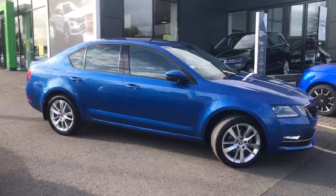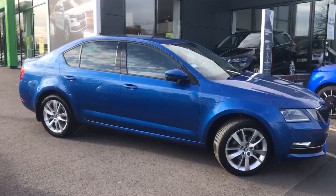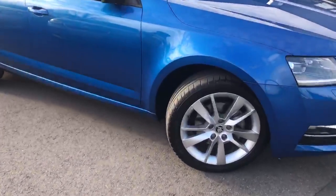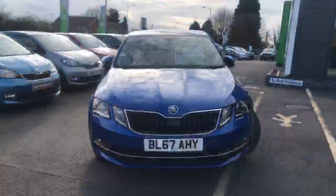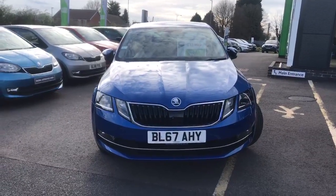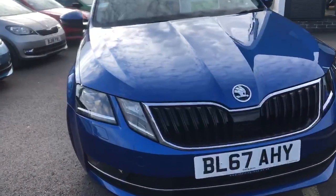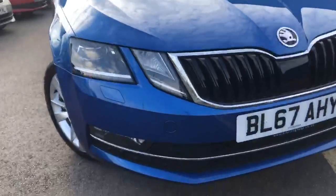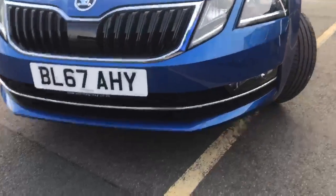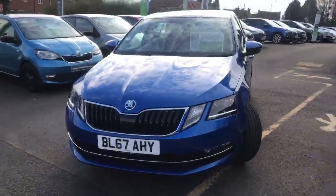This 1.5 turbo SEL model DSG gearbox is finished in the gorgeous race blue with 17-inch silver alloy wheels. The SEL model gets the LED indicators and front lights, with a chrome surround on the grille, under the lights, and chrome banding at the bottom of the front bumper, along with the front fog lights to give you that really classy look.